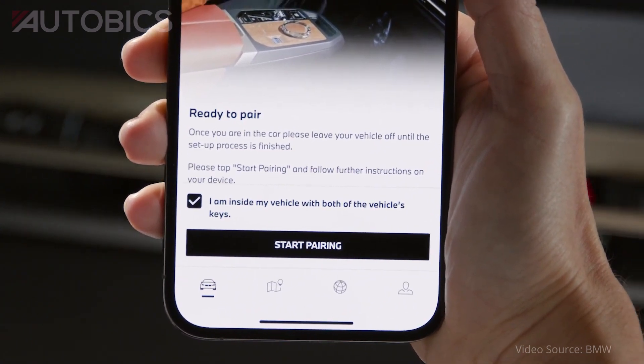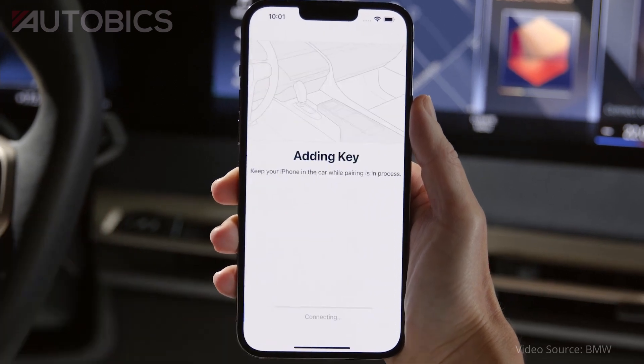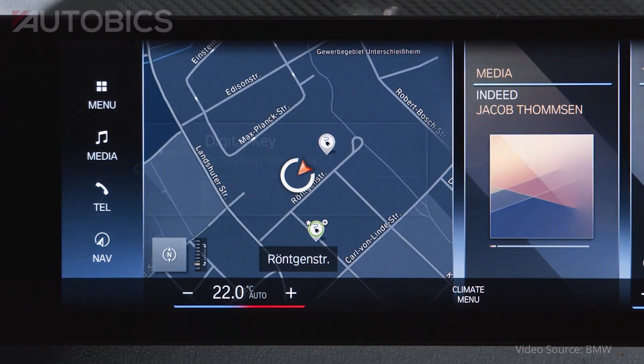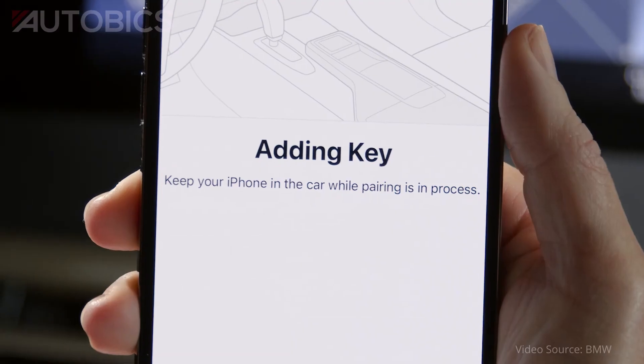This new function is available for all new vehicles with BMW Digital Key or BMW Digital Key Plus. Older suitably equipped vehicles will be able to make full use of this feature once their software has been updated via remote software upgrade.